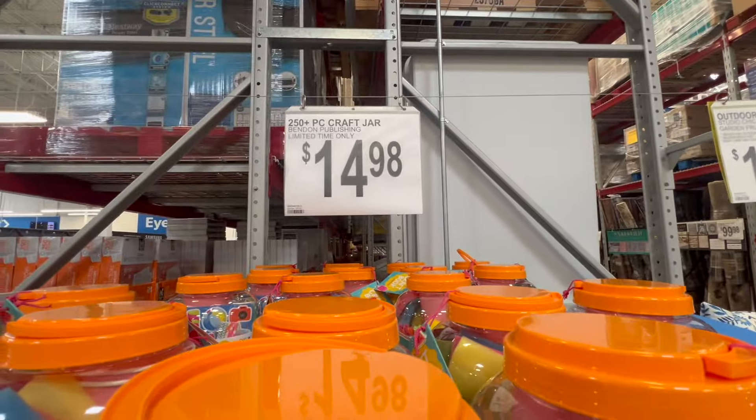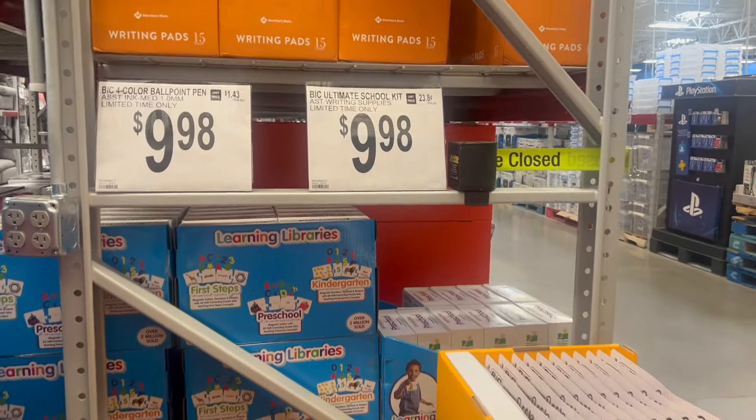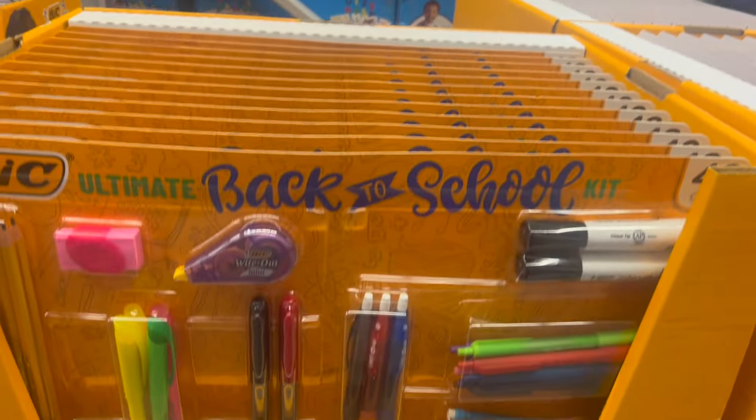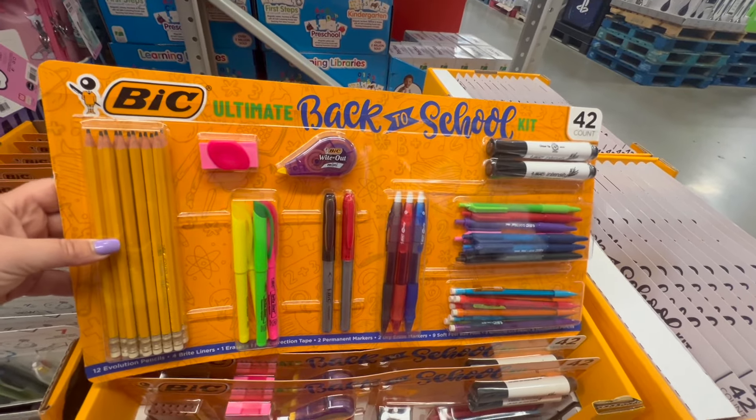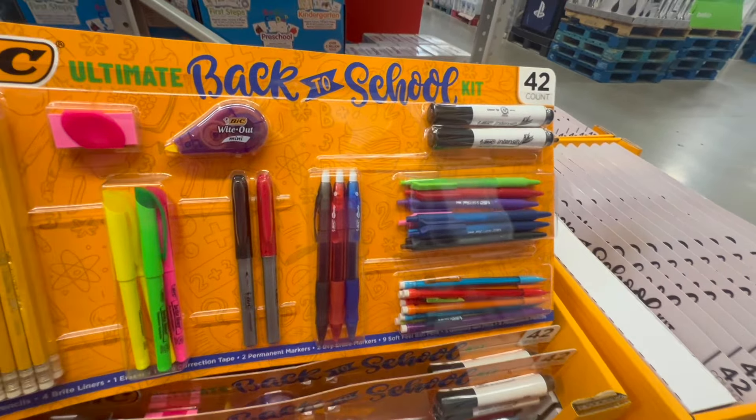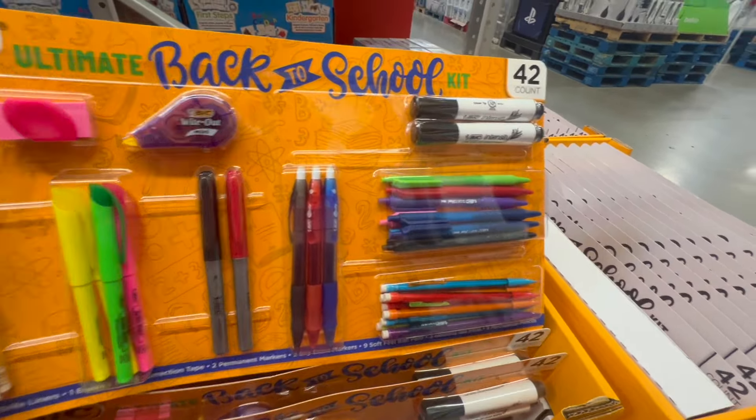This craft jar is really fun — Franklin wants to get this. They are already starting to have their back-to-school stuff here. They have this ultimate back-to-school kit with a really nice assortment: pencils, highlighters, whiteout, eraser, Sharpies — everything you need.